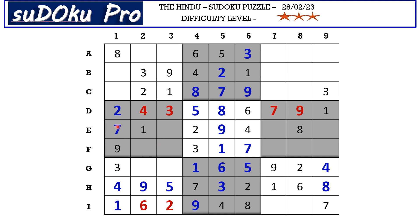In block 4 we have only 3 empty cells. We have 5 blocking 2 cells, so 5 goes in f2. Now 6 and 8 go in the remaining 2 cells; we have 8 blocking from row e, so e3 takes 6 and f3 takes 8. In row e we have only 2 empty cells with missing numbers 3 and 5; we have 3 blocking from column 9, so e7 takes 3 and e9 takes 5. In row i we have only 2 empty cells with missing numbers 3 and 5; we have 3 blocking from column 7, so i7 takes 5 and i8 takes 3.